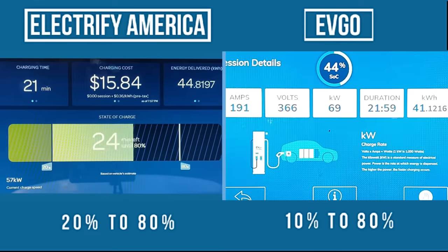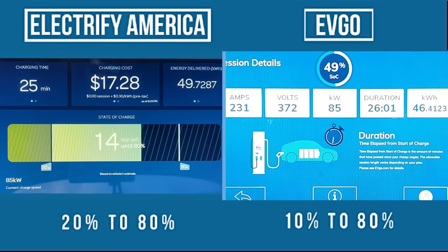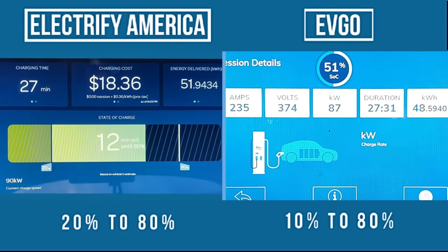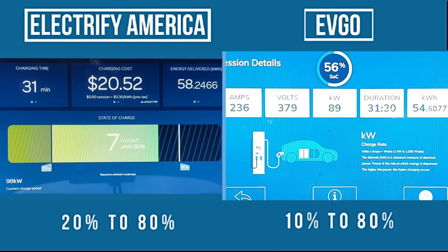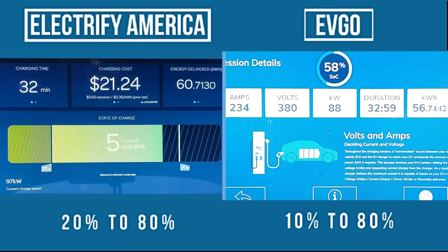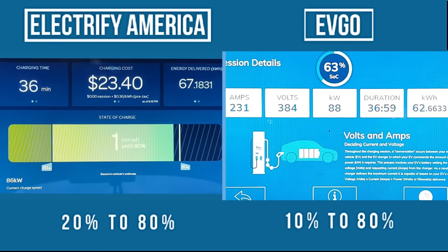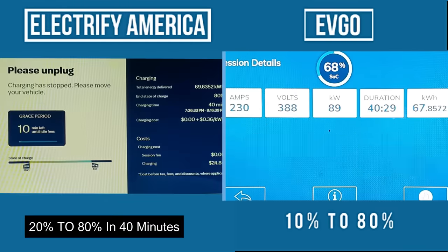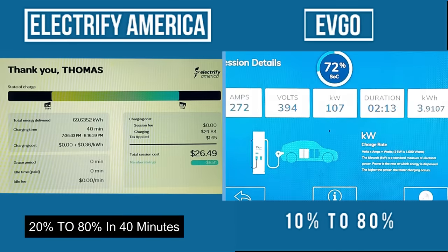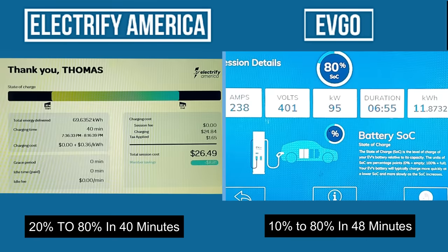That's terrible and quite honestly unacceptable for the Lyriq with such a large battery. After a few minutes, the power draw starts climbing back up — the Lyriq gradually pulls up to almost 100 kilowatts on Electrify America before another drastic drop at 78% state of charge, finishing the 20–80% session in 40 minutes. The EVgo session peaked at about 90 kilowatts before the station shut off unexpectedly at 69%. When I plugged back in it took a little more than 100 kilowatts for about four minutes before finishing the 10–80% session in 48 minutes.